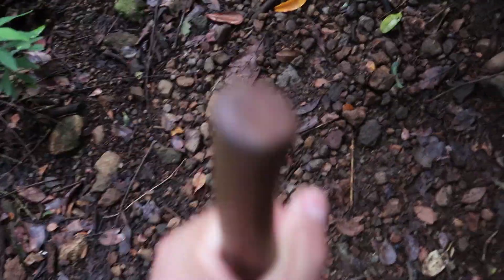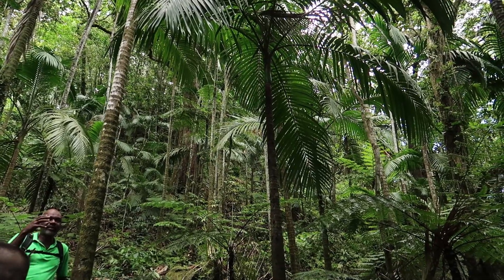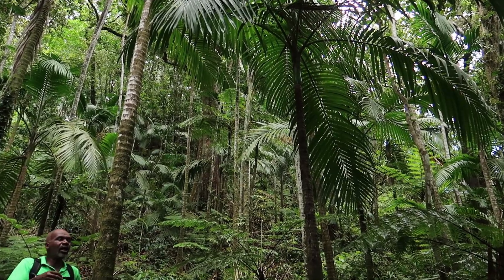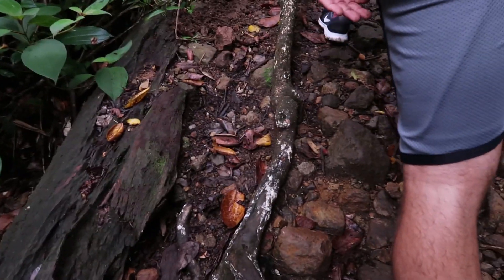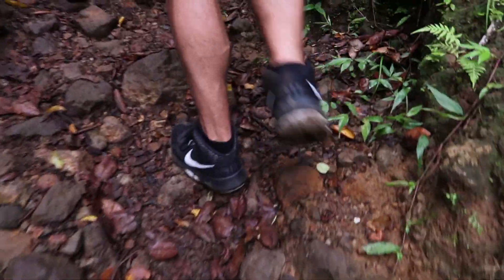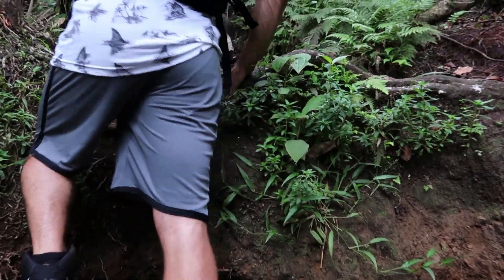This is a moderately strenuous hike and the guide service only offers it for ages 10 and up. A couple of kids completed the hike but I don't think they particularly enjoyed it. This trail is rough, it's rocky, it's very rooty, and it can be slippery in some places.